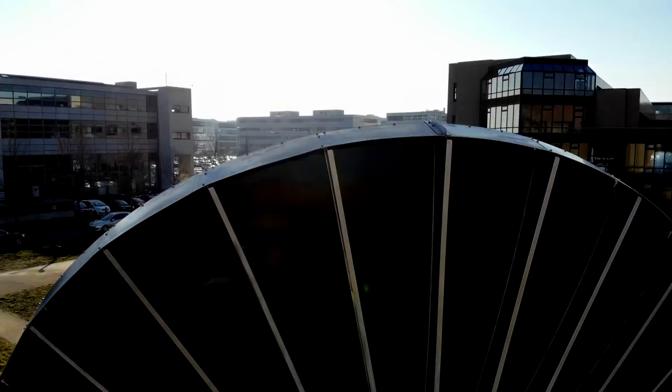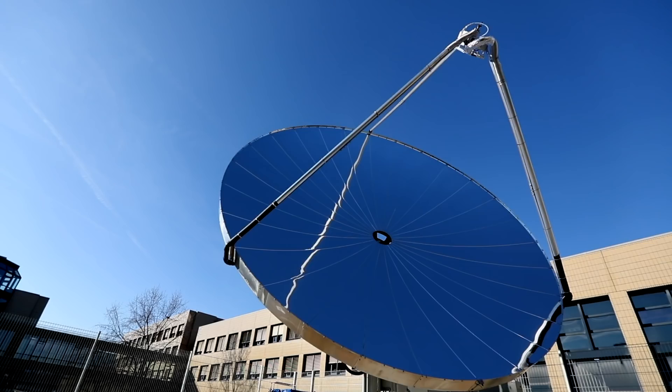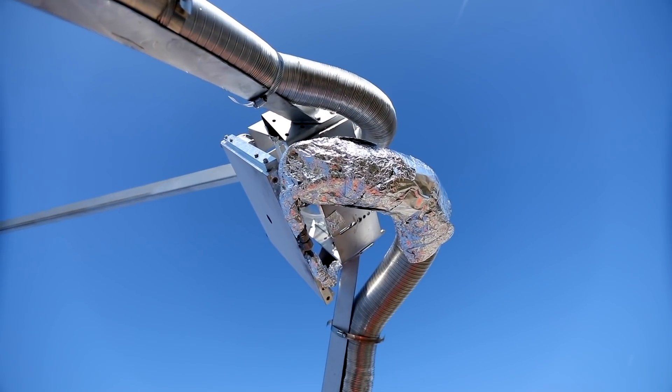What we have here is a solar parabolic concentrator which concentrates sunlight by a factor of 1000. It follows the sun throughout the day, and we harness this concentrated energy in our device, which we place at the focal spot of the dish. We use this energy to split water and produce hydrogen and oxygen.